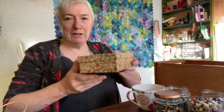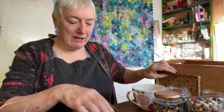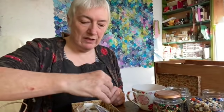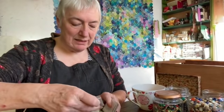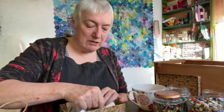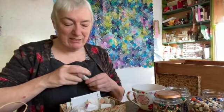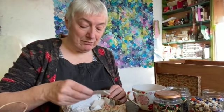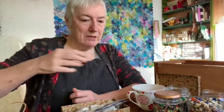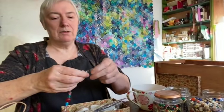In this box here there are beading needles, little clasps for the ends of necklaces, crimping beads — which is what keeps the beads on the thread — and other bits called findings. Those ear wires are for making earrings; I used to make earrings but not anymore. What I need more than anything are the crimping pliers — they're a special pair of pliers.